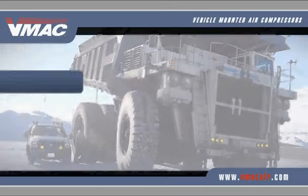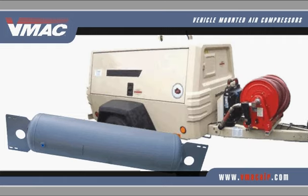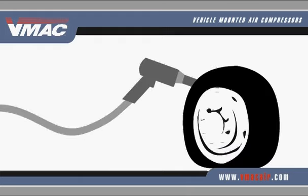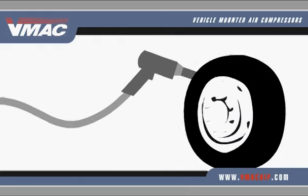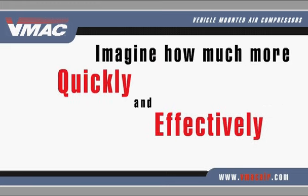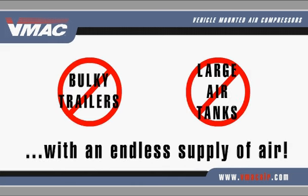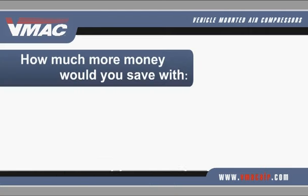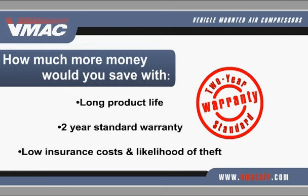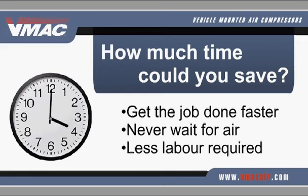When you've got a big job to do, you need a powerful source of air. But large air reservoir tanks and trailer-mounted air compressors are heavy, take up space, and reciprocating air compressors still run out of air or don't supply the air you really need at all. Imagine how much more quickly and effectively you could do your job with an endless supply of air that doesn't require hauling bulky trailers and large air tanks. How much more money would you save with a low-maintenance, reliable source of air that's built in to your own work truck? And how much time could you save with an air source that's both instant and continuous?